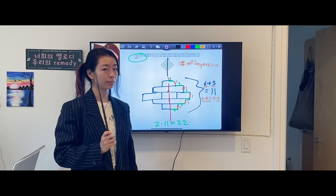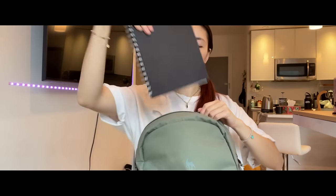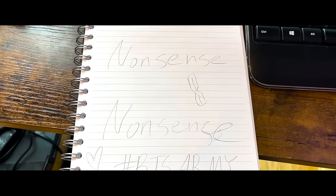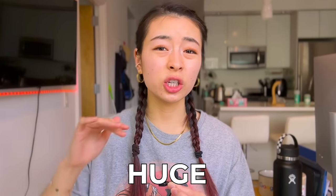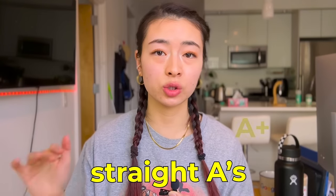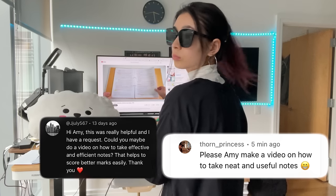You're in class furiously scribbling away as your teacher talks, but when you get home to study your notes, they're not that useful. I've been there too, but I figured out how to take good notes quickly. This was a huge factor in how I was able to get straight A's while maintaining eight hours of sleep. So how do you take effective and efficient notes to help you get that 4.0?